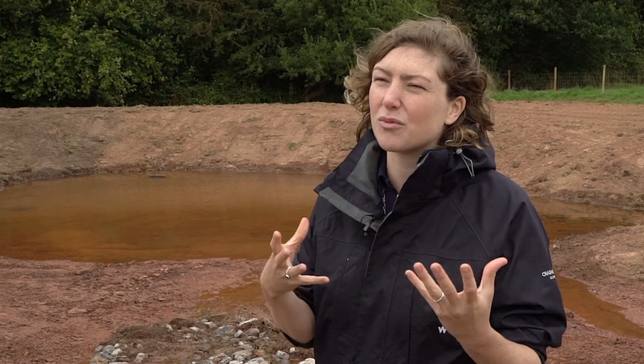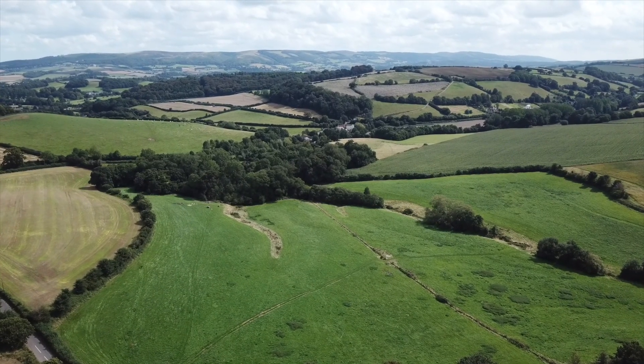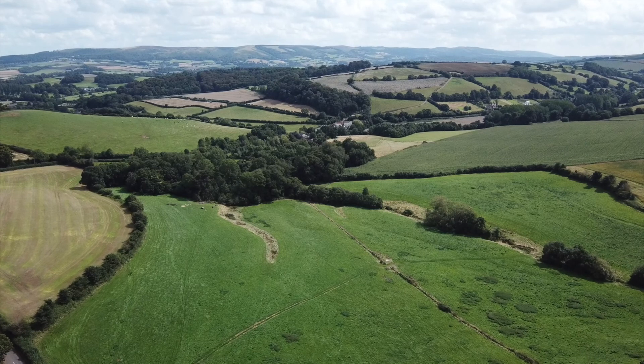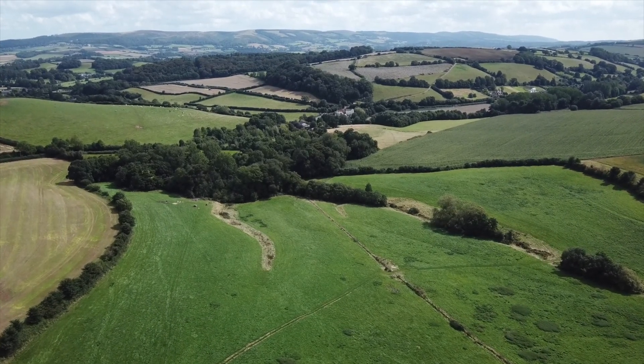The idea of natural flood management is not an entirely new one — we have always worked with the natural landscape and natural processes in order to slow down the water coming down our hills. The Two Valleys project is a catchment scale project, looking at the whole catchment of the Monk Silver stream and the Doniford stream, and all the opportunities we can find to implement natural flood management interventions.